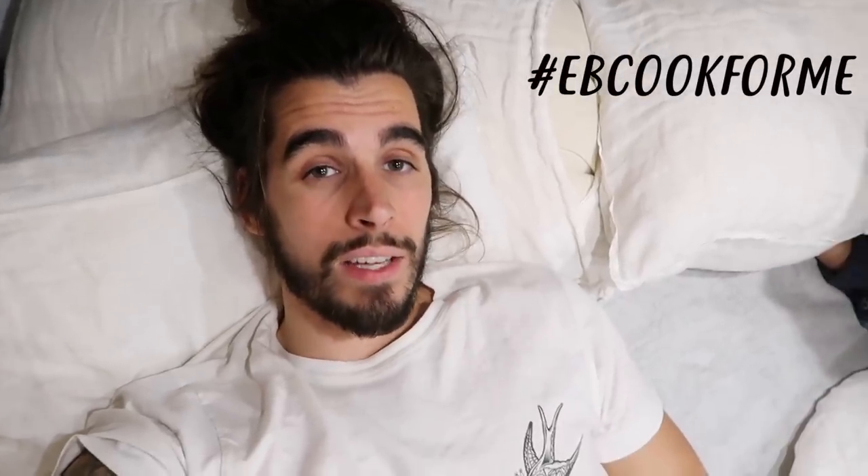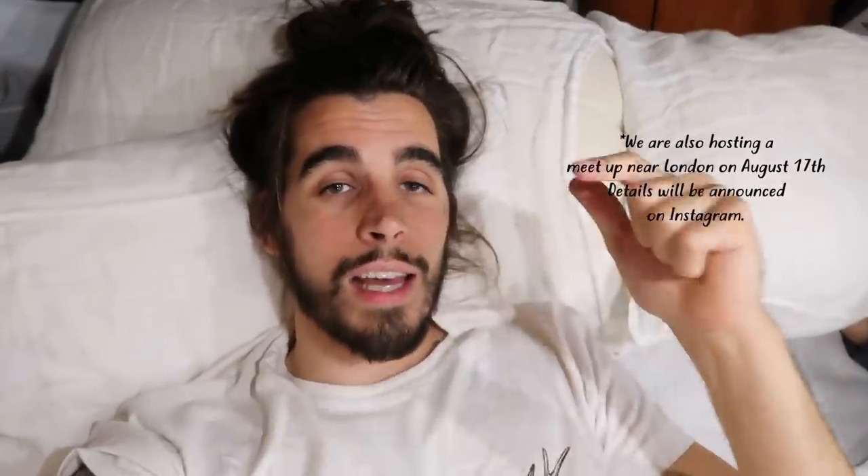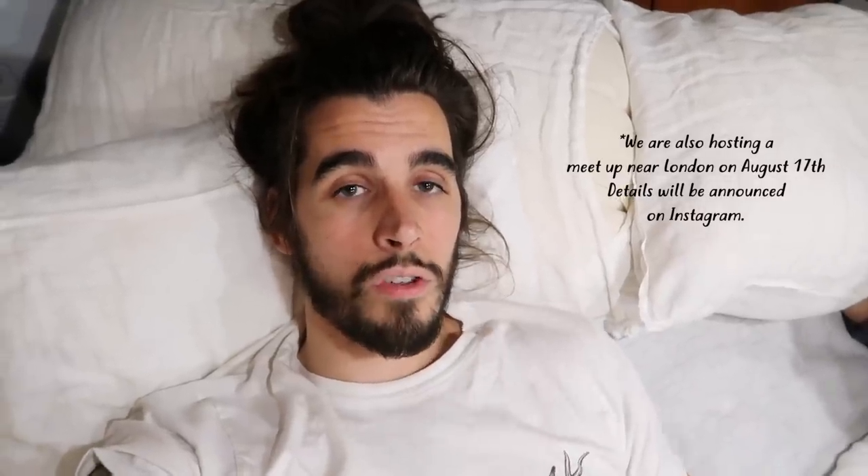Also guys, this is going to be our last vlog here in Scotland. We're moving on back to England next, which we're really excited about because we're doing another hashtag EBCook4Me. If you don't know what that is — basically we're going to cook for one of you. All you need to do is drop the hashtag in the comments below, pick up a copy of our cookbook which has 52 plant-based recipes, choose your recipe, and we will come cook for one of you — breakfast, lunch, dinner, whatever you want.